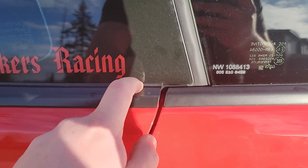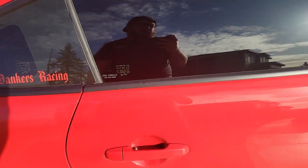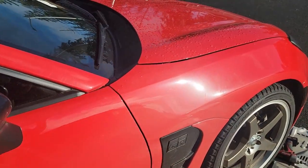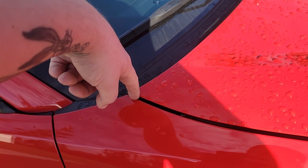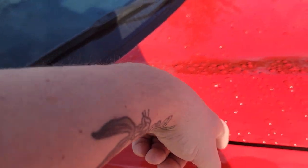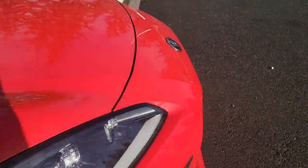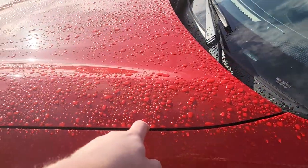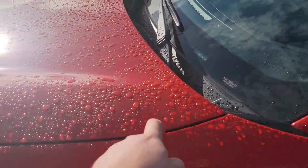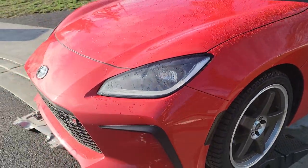Some of the little things, like the trim pieces not being the same height, that kind of stuff bugs me. The hood gap — this side has a bigger gap than the driver's side. I can fit my pointer finger in there, and then on the passenger side, only half. It's been like that since I bought the car, and that kind of stuff is absolutely annoying.